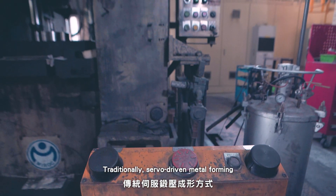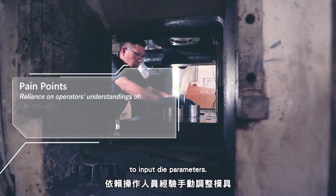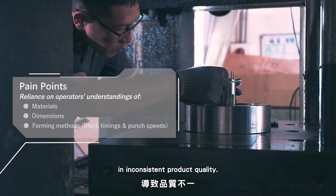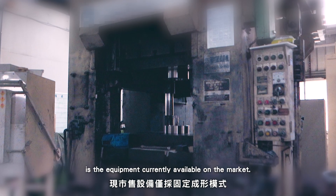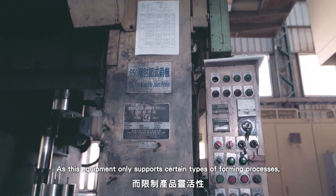Traditionally, servo-driven metal forming requires experienced machine operators to input die parameters. Unfortunately, this method often results in inconsistent product quality. An additional limitation is the equipment currently available on the market, as this equipment only supports certain types of forming processes.